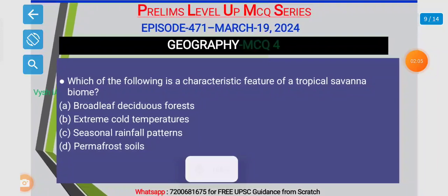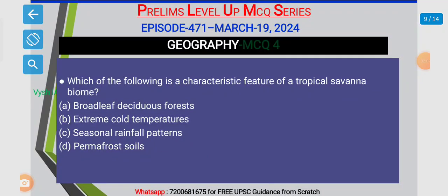4th MCQ: which of the following is a characteristic feature of a tropical savannah biome? Option A. Broadleaf deciduous forest. Option B. Extreme cold temperatures. Option C. Seasonal rainfall patterns. Option D. Permafrost soil.